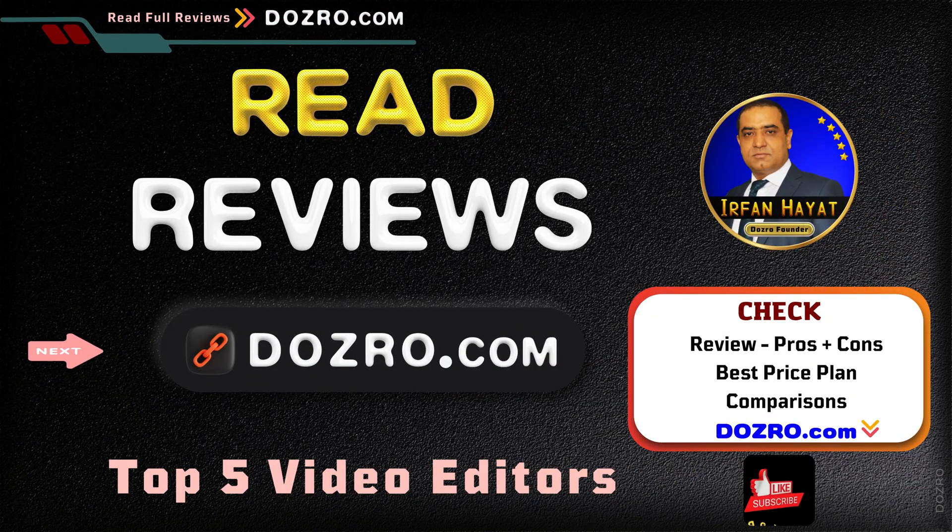Check the full review, ratings, features, as well as pros and cons of the top 5 video editing software at dozerow.com. See the link in the description. There you will also find special discount coupons. Thanks for liking and sharing this video.